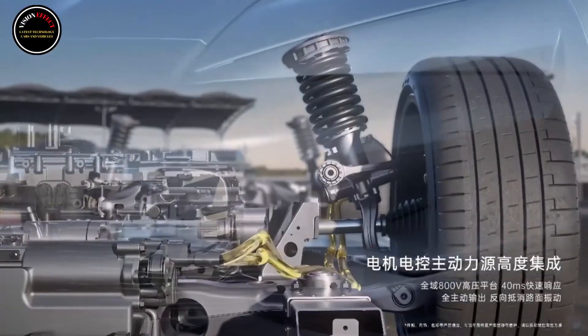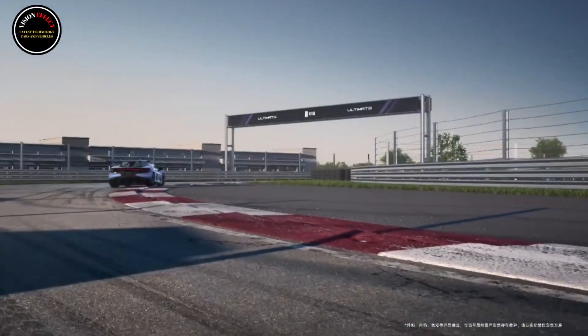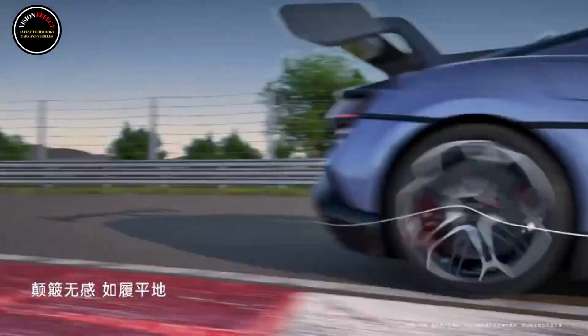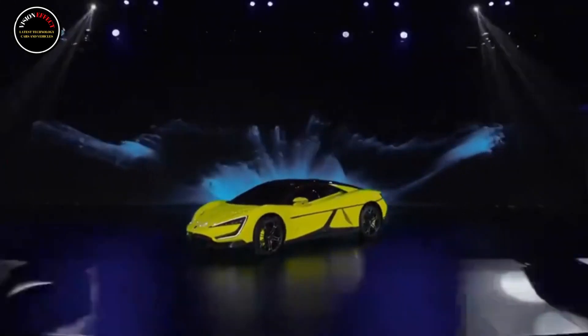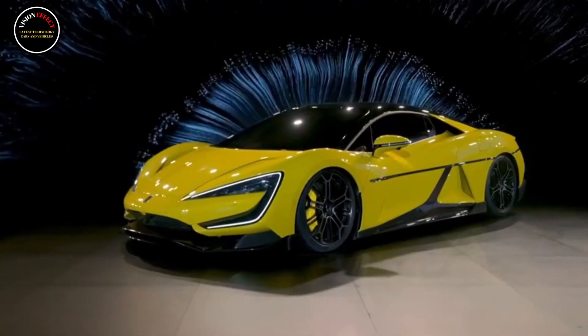The U9 is also equipped with BYD's Black Technology DiSus-X, with a maximum system power of 36 kilowatts, maximum single-axis lifting speed up to 500 millimeters per second, instantaneous lifting force output of more than one ton, and maximum lifting height of 750 millimeters active suspension. It not only attracts attention while dancing, but also provides reliability in emergency situations as well as comfort and maneuverability in daily traffic.